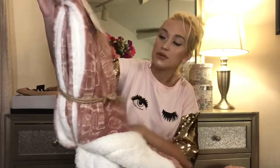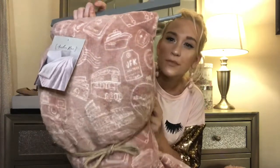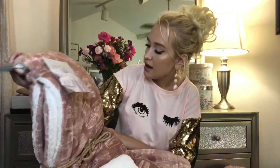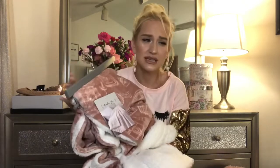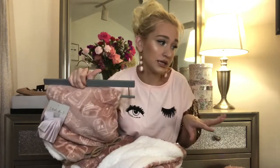My mom and dad got me this really cute plush blanket. It's like a blush pink with Rome hot air balloons on it. So cute, and it's so soft. I love stuff like this because you can never have enough blankets or pillows or homey things like that. I think they're very important, and I'm never going to turn down a blanket or a pillow.